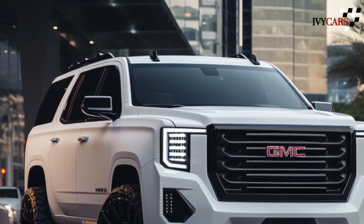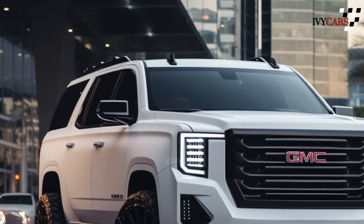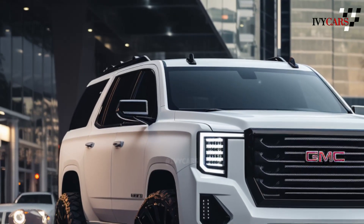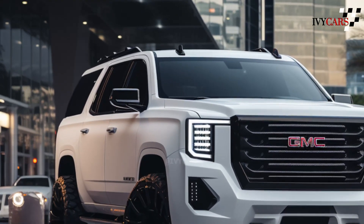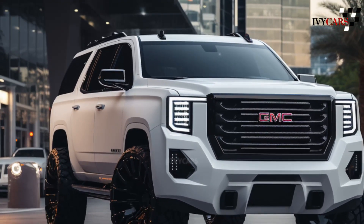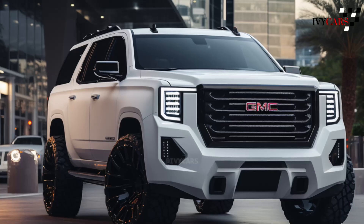For now, there is no set date for when the 2025 GMC Yukon will be available. We think this car will show up in the middle of 2024. Stay tuned, because we'll be adding more information to this page as it comes in.